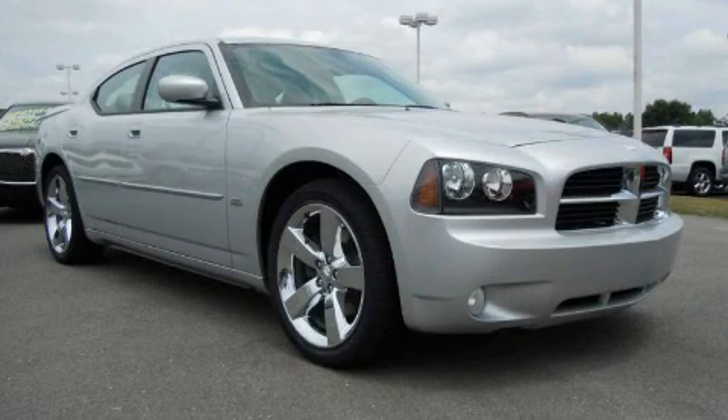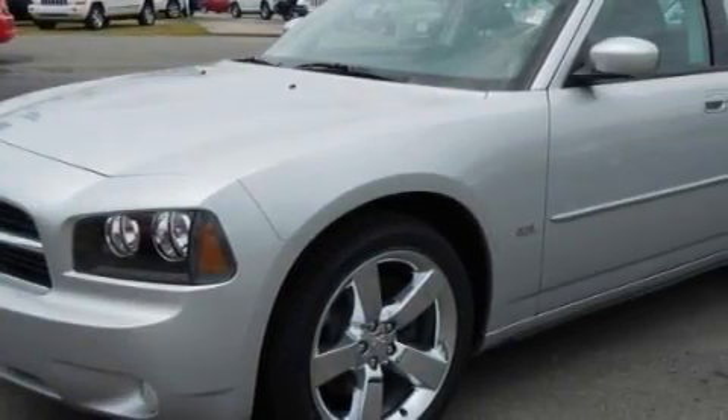This is a brand new 2010 Dodge Charger. It has a 3.5-liter six-cylinder engine and an automatic transmission.